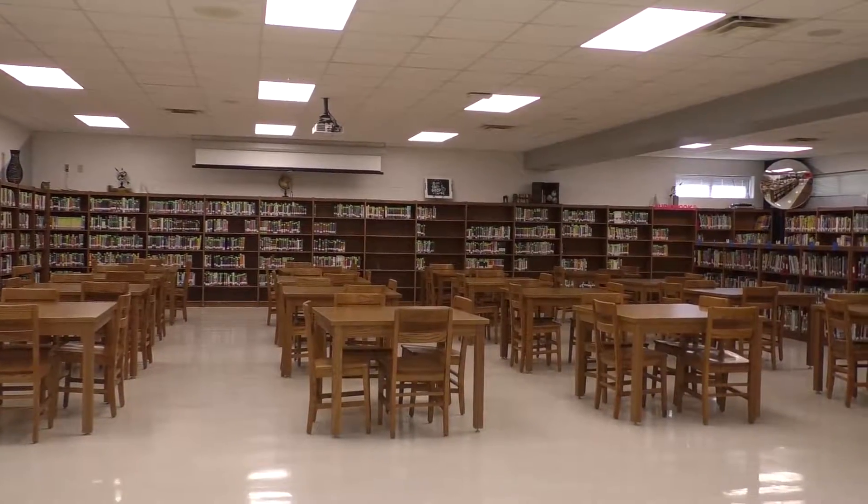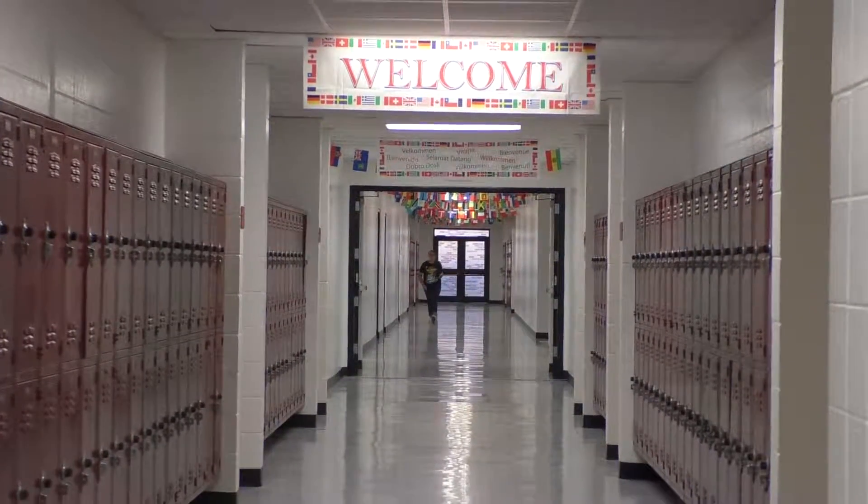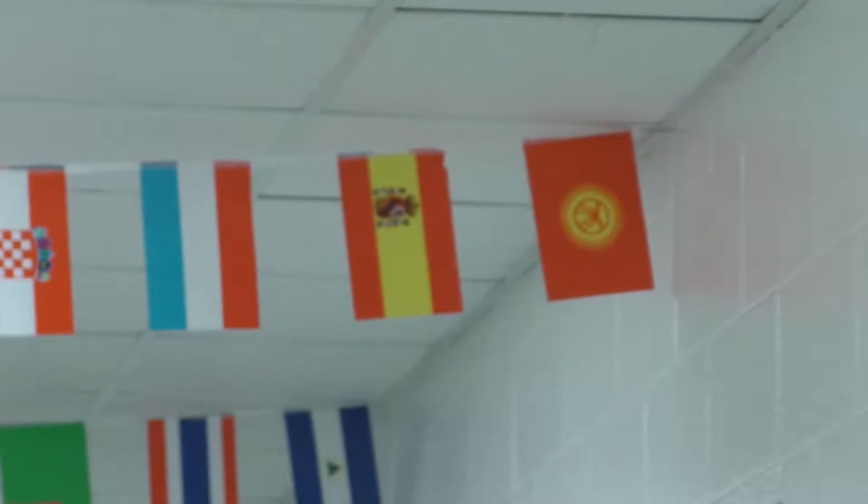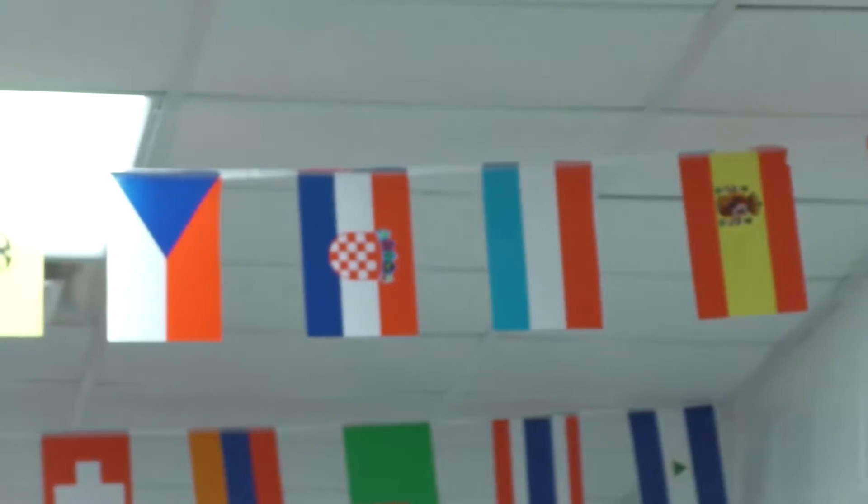The school has also put up banners designed for a more cultural, universal feel, with flags from countries all across the world that the children in Vernon would learn from.